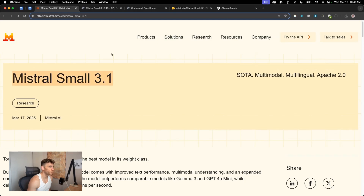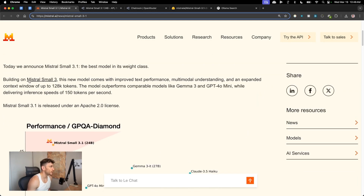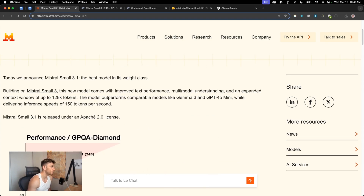Mistral Small 3.1 has just been announced — a new update from Mistral, a French AI company. It's positioned as a rival to Gemma 3. In the benchmarks they've compared it directly versus Gemma 3, the latest small AI model from Google. It's going to be open-sourced, and you can get it on Open Router — I'll show you how in a second.